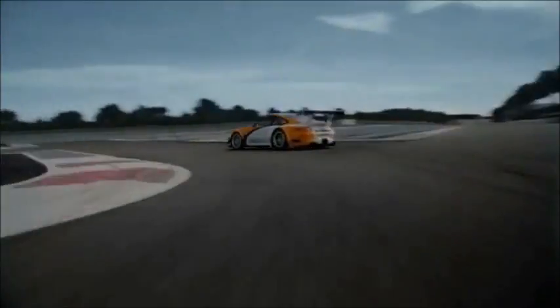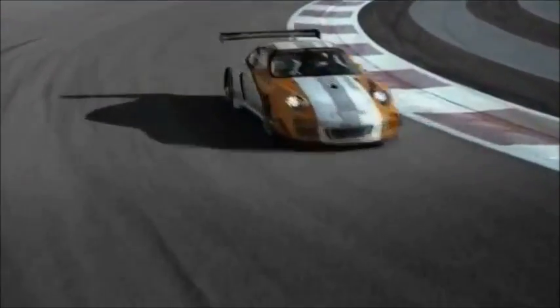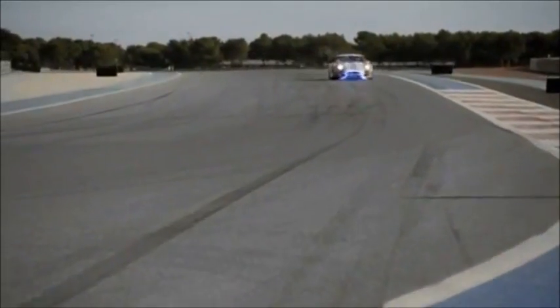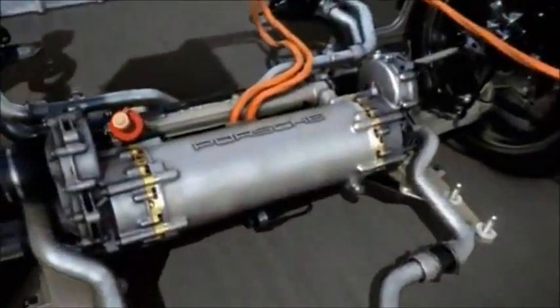That may sound dubious to a few purists, but we can put their minds at ease. The motor is at the back — well, one of them at least. The combustion engine on the rear axle is supported by two electric motors located on the front axle.